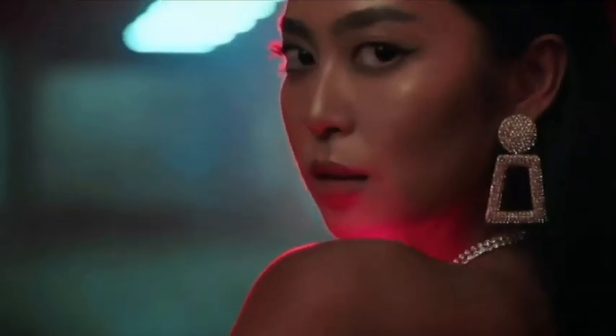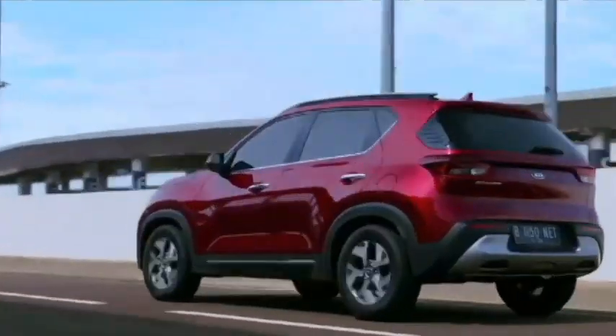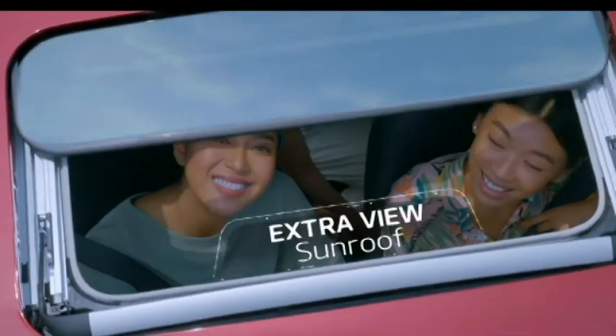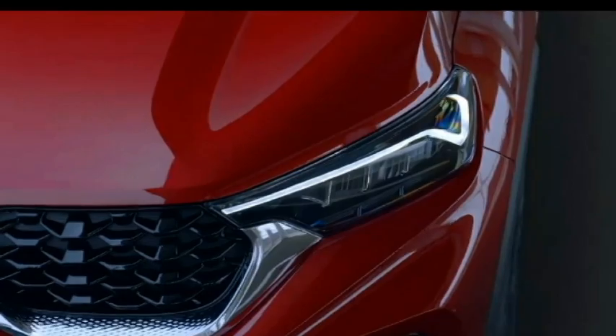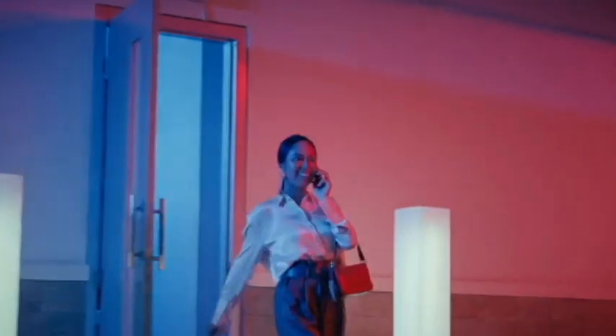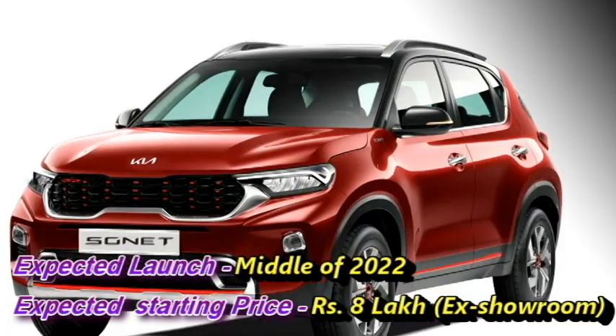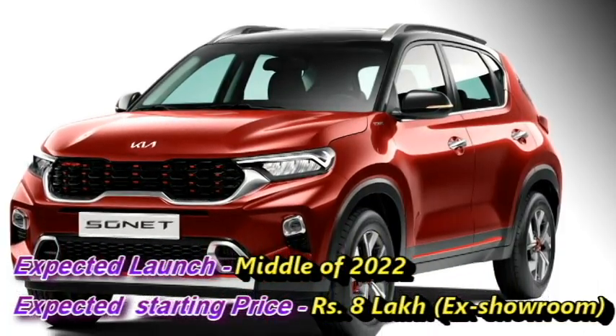The famous Korean carmaker is planning to bring the 7-seater version of their famous subcompact SUV Sonet in the Indian market. The 7-seater Sonet has already been unveiled in Indonesia. Kia plans to introduce the 7-seater variant in the Indian market in the middle of 2022 at an expected starting price of Rs 8 lakhs ex-showroom.